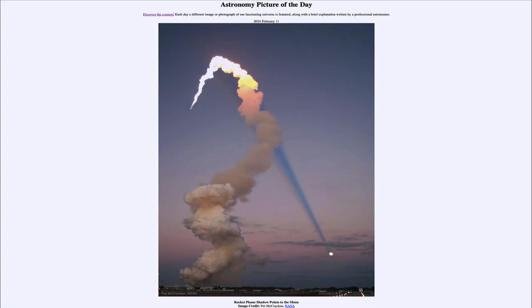Greetings and welcome to the Astronomy Picture of the Day podcast. Today's picture for February 11th of 2024 is titled Rocket Plume Shadow Points to the Moon.